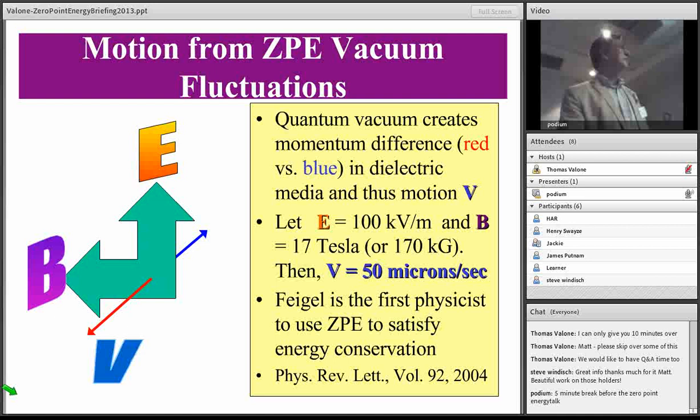There are theoretical and experimental proofs that zero-point energy can provide propulsion — we're talking about space travel. There's a very simple experiment in Physical Review Letters from 2004 where Dr. Fiegel, the first physicist to use zero-point energy to satisfy energy conservation, calculated that a strong magnetic field of 17 Tesla combined with a high electric field gradient produces movement in a dielectric fluid. Those two stationary fields are actually producing movement — that's exactly what we want: solid-state converters of zero-point energy.